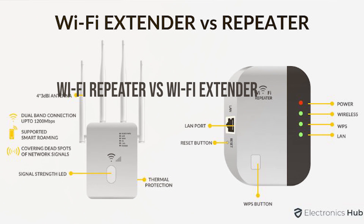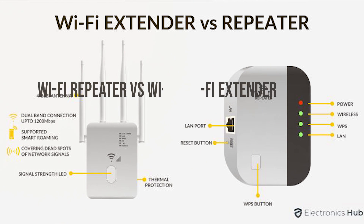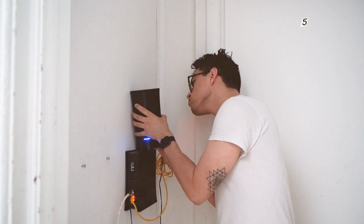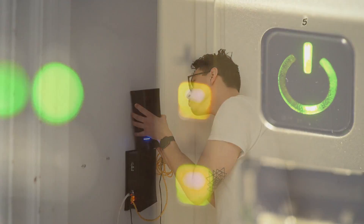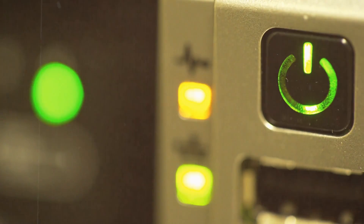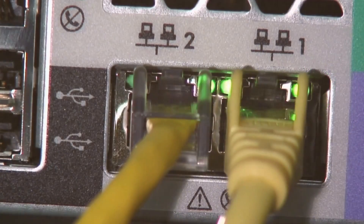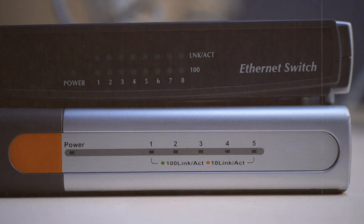So what's the verdict on the difference between Wi-Fi repeater and Wi-Fi extender? It's all about the way they spread your Wi-Fi signal. Repeaters are great for simple range extension, particularly in small spaces or areas with minimal Wi-Fi demands. Extenders, however, are the heavyweights — offering broader coverage and better performance, especially in larger homes or spaces with a higher demand for consistent signal strength.